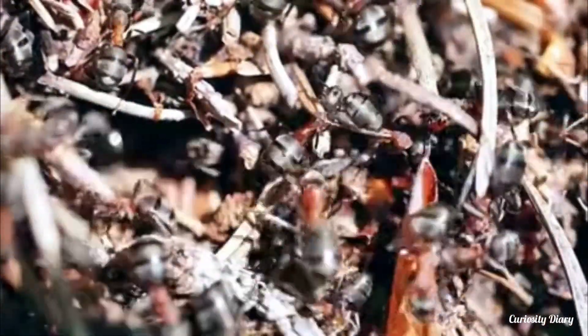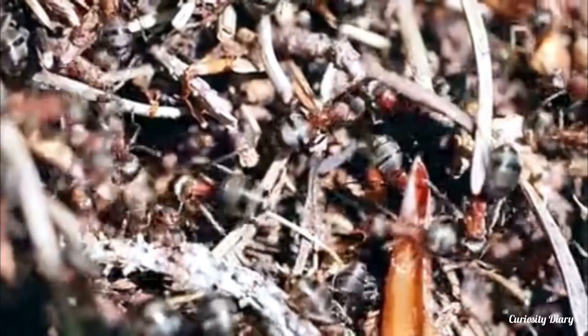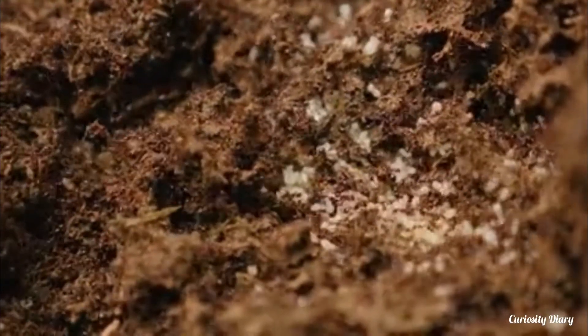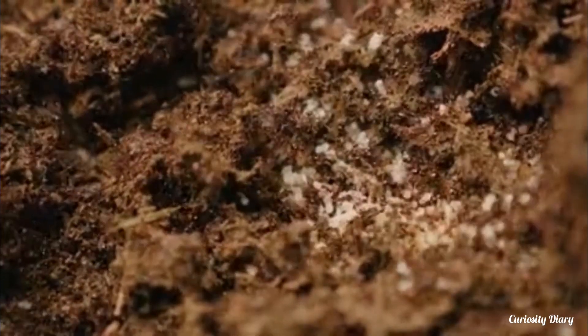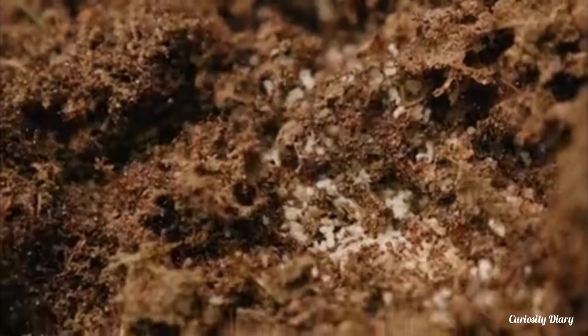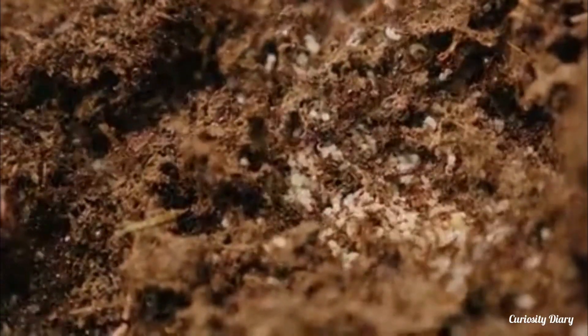The slave makers also sow confusion in the nests they attack by using chemical warfare. Like all social insects, slave maker ants have Dufour's glands, which secrete chemicals that the ants use to communicate. They use the Dufour's gland to manipulate host defenders into attacking each other instead of fighting against the slave maker.